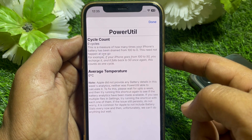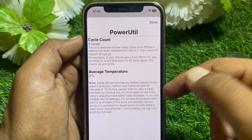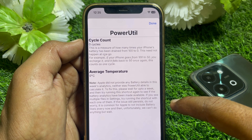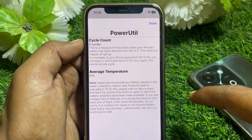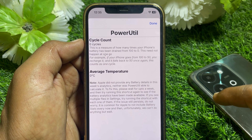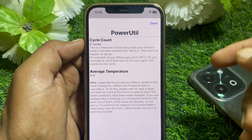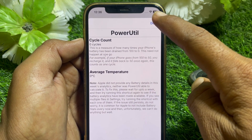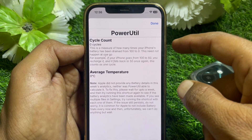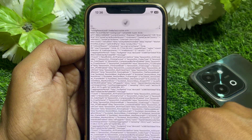The result shows: 'Apple did not provide any battery details in this week's analytics; PowerUtil was not able to calculate it. To fix this, please wait up to a week and try running this shortcut again. If you see multiple files in settings, try running the shortcut with each one.' So if you find multiple files, check all of them. If the battery health detected by PowerUtil is the same as shown on your device, it means your battery is not boosted.